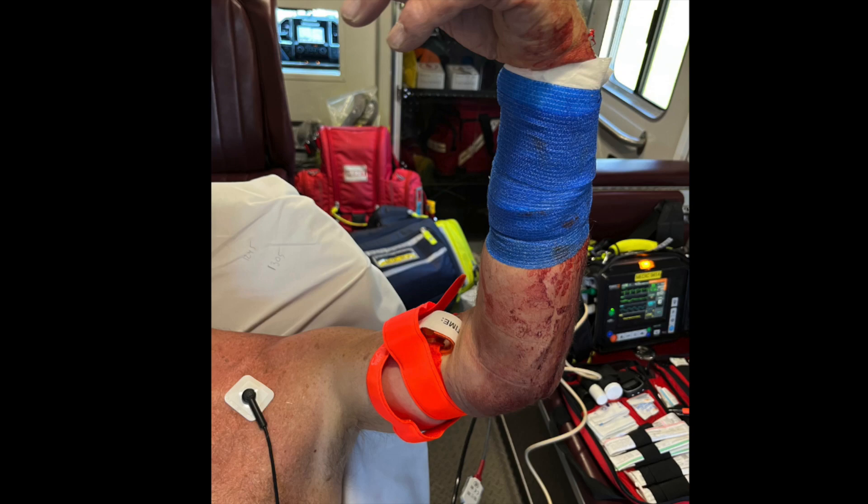Always stop serious bleeding first. When I was in school it was ABC. Thankfully, they have come to their senses, realizing that prioritizing the airway in a patient who is exsanguinating is stupid — it's not helpful to arrive at the side of a patient who is actively dying, spurting bright red blood through their thigh, and insert an oral airway.